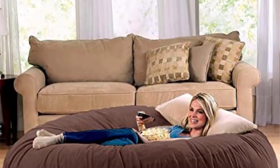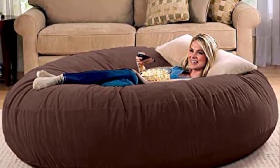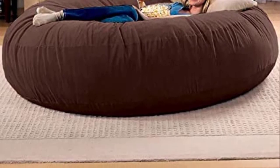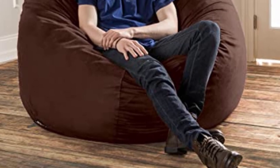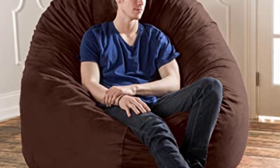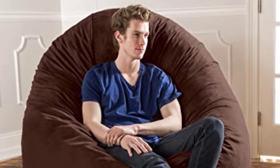Our testers also noted that the size of this beanbag makes it difficult to move from room to room. Similar to large pieces of furniture, you would need to decide where to place it and keep it in one spot. There's also no handle, which made it harder to maneuver in the lab. Positives: oversized design, supportive due to foam filling, machine washable cover. Negatives: returns require pre-approval and it's difficult to move.